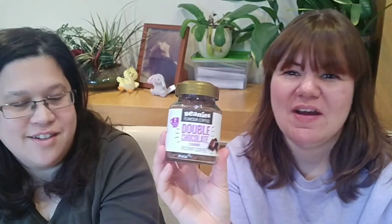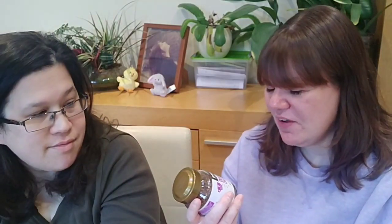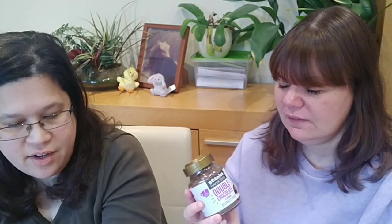Our second favorite is the Beanies Double Chocolate. I used to drink loads of this — probably just as much as the hazelnut — but I don't drink so much of it anymore mainly because it's hard to get unless you order online. The Aldi version isn't too bad either; it's acceptable. It's not as good as the Beanies but it still tastes chocolatey. Like the hazelnut, it could do with a little more flavor, but it's reasonably good.